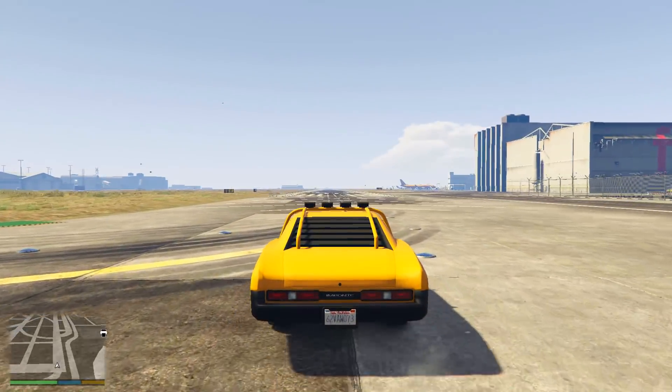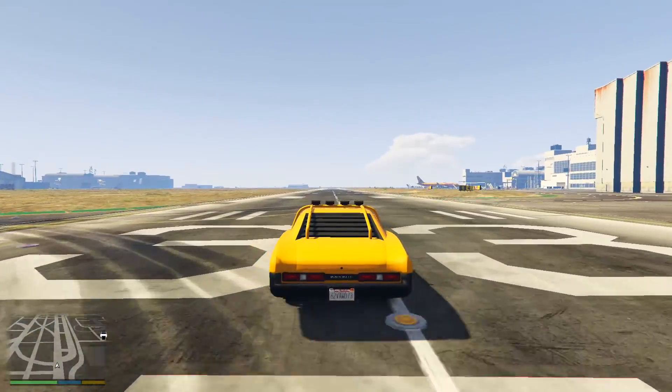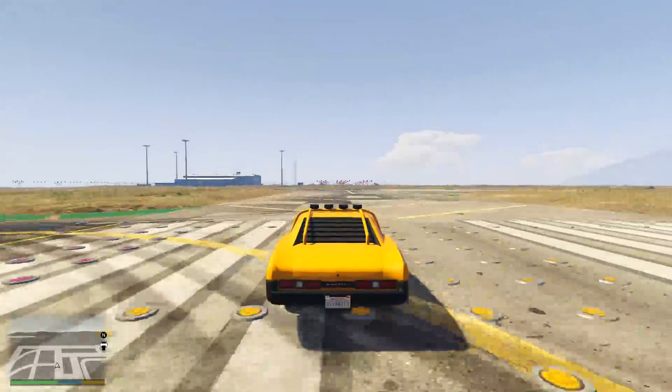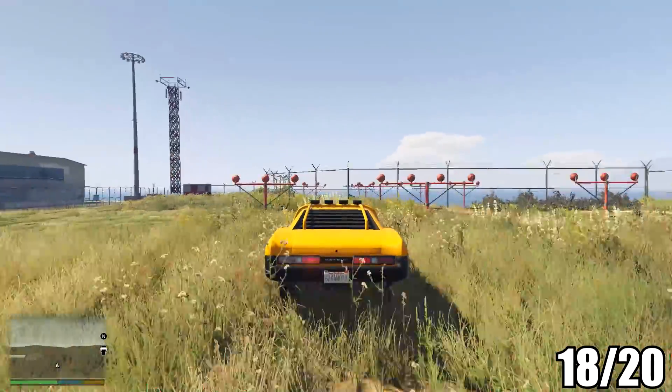As for its speed, the Duco Death is a fast car, taking just 23.29 seconds from one side of the runway to the other, so we'll give this a score of 5 out of 5 for speed. Overall, it scored 18 out of 20.